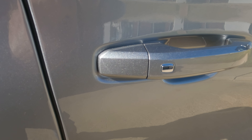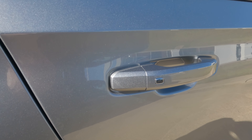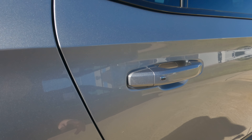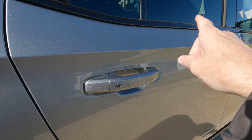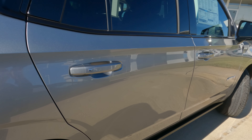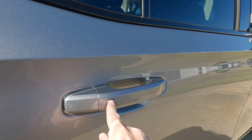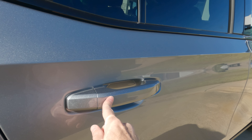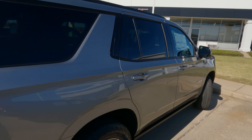Passive entry at all four doors — a big benefit for busy parents. You can unlock all four doors from the rear doors on both sides, not just the passenger side. If that's not working the way you want, you can change the setting within the infotainment screen.